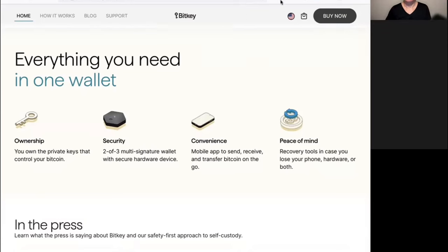What are the pros of the BitKey hardware device? It consists of a mobile app, the hardware device, and recovery tools in case you lose the phone or the hardware device, or maybe even both. The pros of the BitKey, as I see them, is that they want to make self-custody easier, more convenient, and secure.